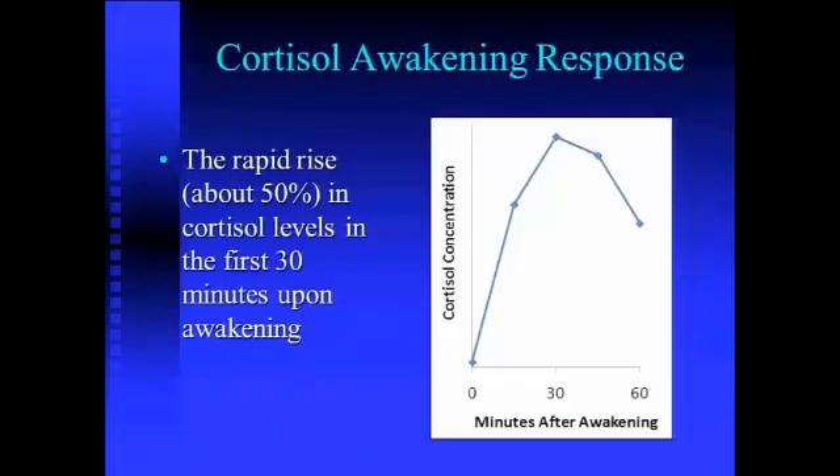The majority of people that look at the research realize that when you're trying to assess someone's HPA axis function, there are different tests available to do so, but salivary cortisol is becoming the most reliable, the most well-researched, and probably the most well-respected with respect to measuring HPA axis activity. When you're looking at someone's salivary cortisol, probably the most important one is called the cortisol awakening response. I'm bringing this up now because I'm going to tell you why and how this response actually evolves.